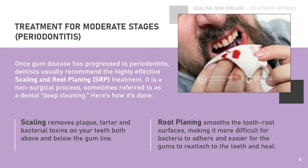Treatment for moderate stages: periodontitis. Once gum disease has progressed to periodontitis, dentists usually recommend the highly effective scaling and root planing treatment. It is a non-surgical process, sometimes referred to as a dental deep cleaning. Here is how it's done. Scaling removes plaque, tartar, and bacterial toxins on your teeth both above and below the gum line. Root planing smooths the tooth root surfaces, making it more difficult for bacteria to adhere and easier for the gums to reattach to the teeth and heal.